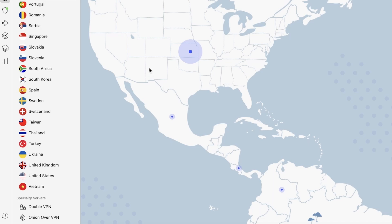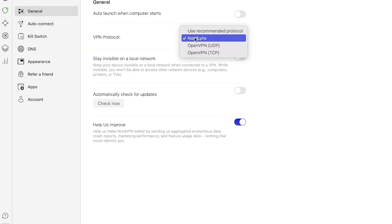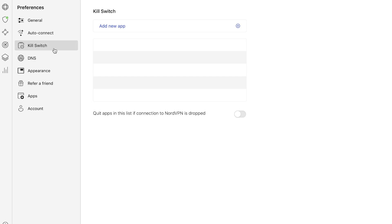NordVPN has a lot of great security features and advanced options. Protocols such as NordLynx and OpenVPN are definitely going to go hand in hand. NordLynx is for users that want the fastest connection possible. OpenVPN is more stable, however, it can compromise speed. So depending on what you're doing, you can use the suggested protocol. NordVPN also has a kill switch, which is great for security purposes. It allows users to disable their internet connection if their VPN stops working, to avoid unprotected traffic from leaking out your data.